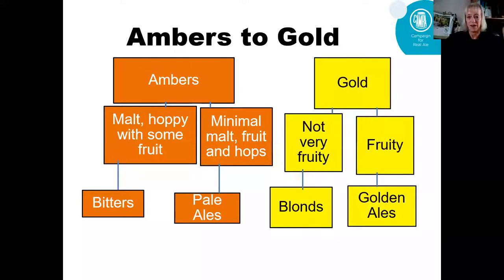So think about which category this beer sits in — is it a session pale or is it a session bitter? When we're looking at amber beers, they can either be a bitter or a pale ale. With traditional bitters you're looking at some malt with some hops and some fruit. With pale ales we're looking at less malt, more fruit, and the hops are there but it's a sort of halfway point between the golden ales and the ambers. On the golden categories, we split into two: blonde ales that are not very fruity, and then fruity golden ales. Is it a bitter or is it a pale ale? Think about it and then when you're ready, decide.